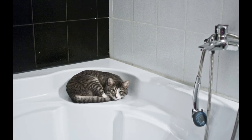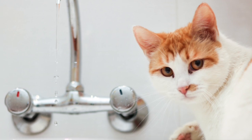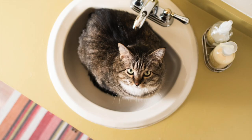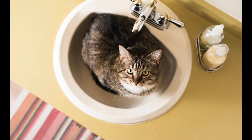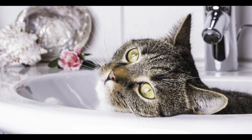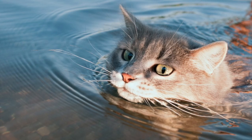Cats also probably know that when their owners are in the bathroom, they are a captive audience. Nowadays we're all so busy that cats may have been waiting for this moment to get your undivided attention. In general, cats also enjoy cool, smooth surfaces such as sinks and tiles, and they enjoy being around where the water is — they want to hear the water.